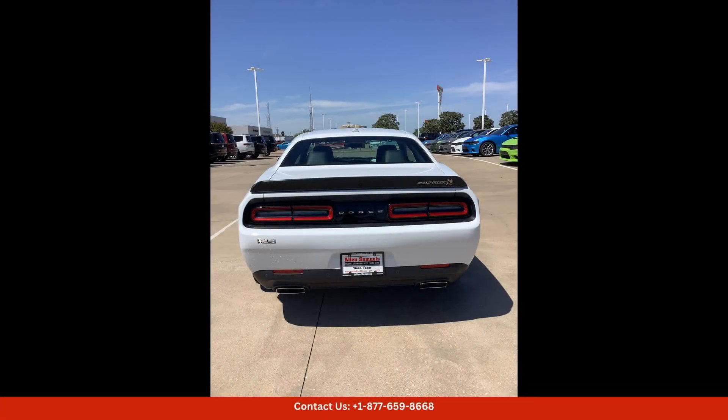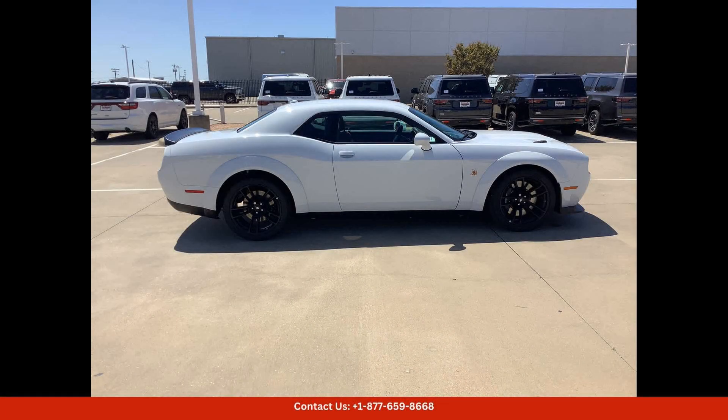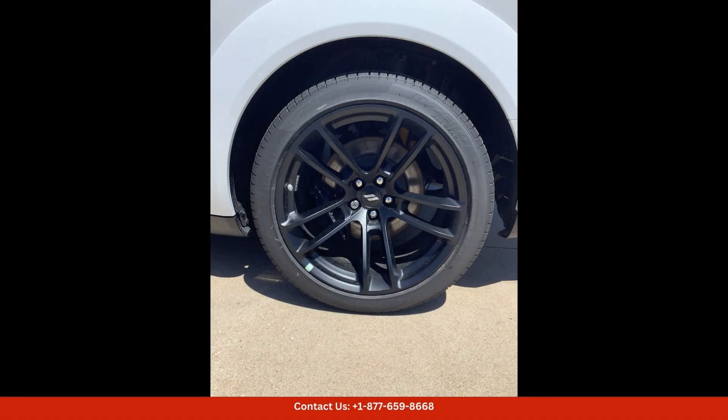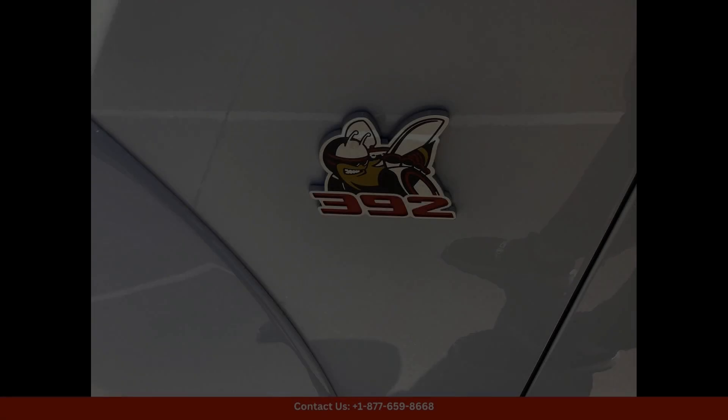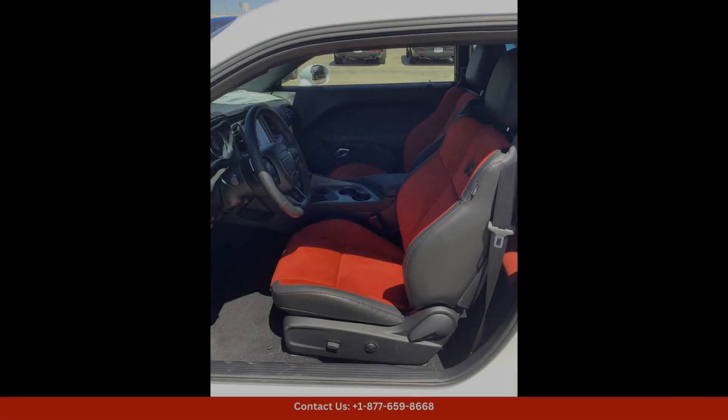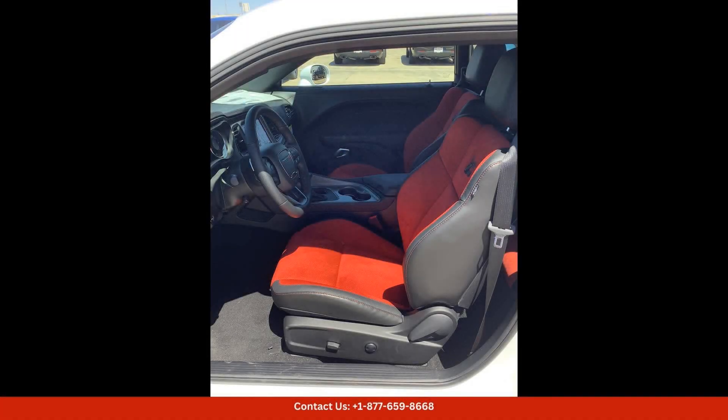Safety features on the 2023 Dodge Challenger RT Scat Pack Widebody include advanced airbags, traction control, stability control, and available driver assistance technologies. Overall, this is a powerful and stylish muscle car that delivers thrilling performance and head-turning looks. Visit our dealership in Waco, Texas to experience this impressive vehicle in person.